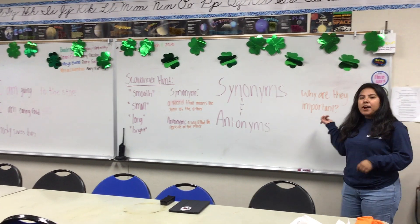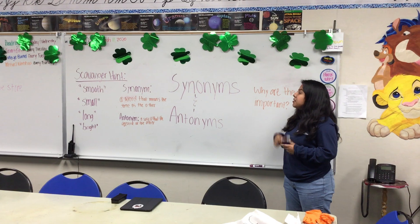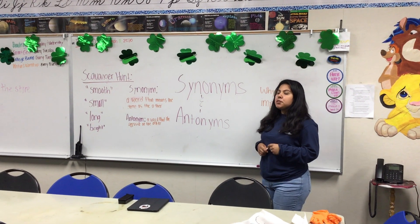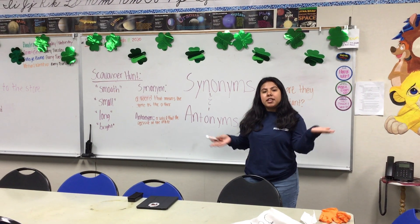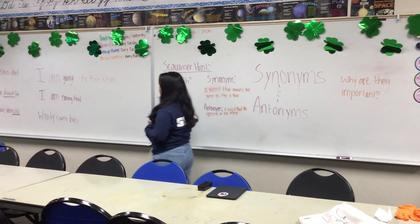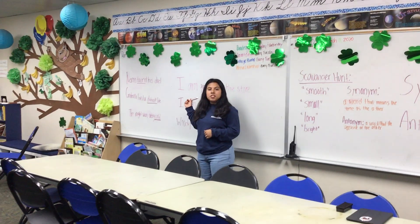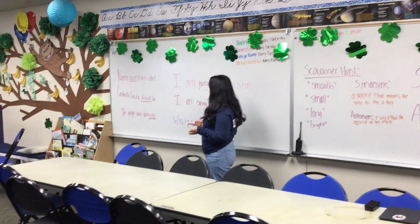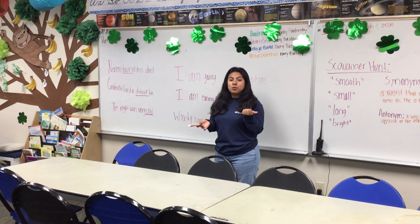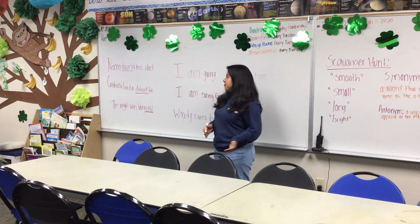So why are they important? Synonyms are very important because they enhance your vocabulary and help you have a wider range of words in your vocabulary palette. I'm going to show you guys how with synonyms you can change your sentence meaning, and with antonyms you can also change your sentence into a completely different meaning.